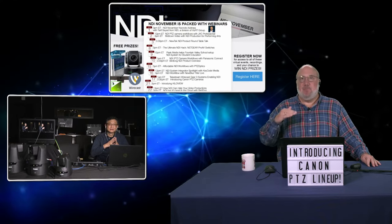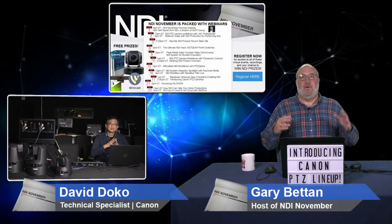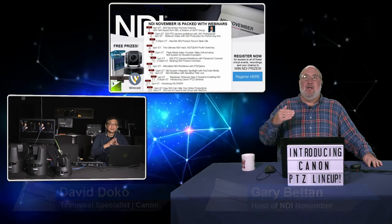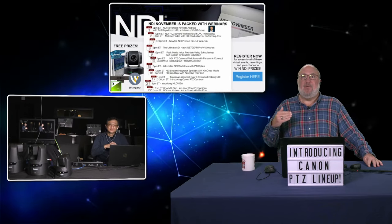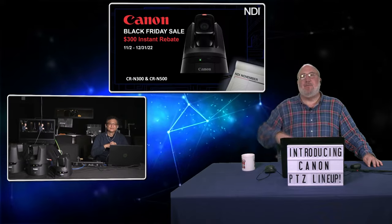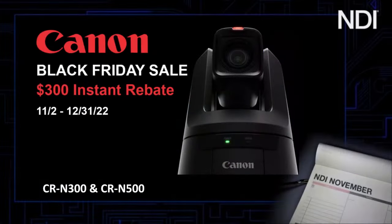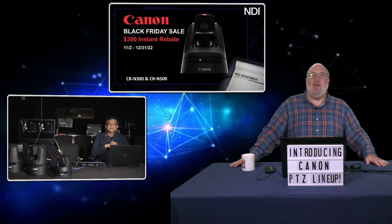Canon PTZ cameras are more than just PTZs — they represent a whole other level of product. To close out, there's a $300 instant rebate available for Black Friday on the CR-N300 and CR-N500, in black or white. Take advantage of that deal.